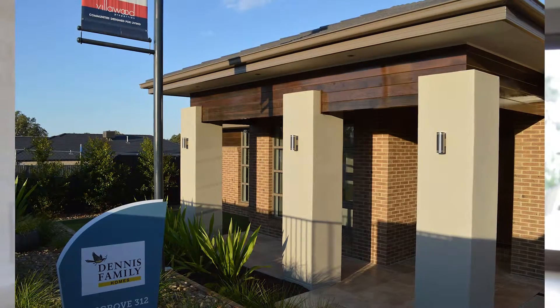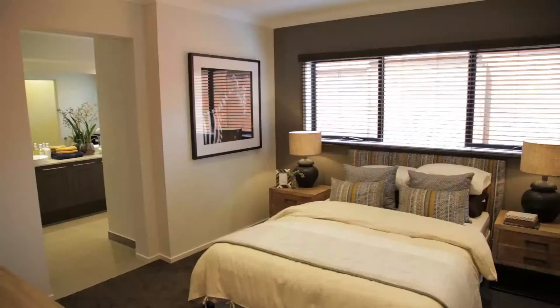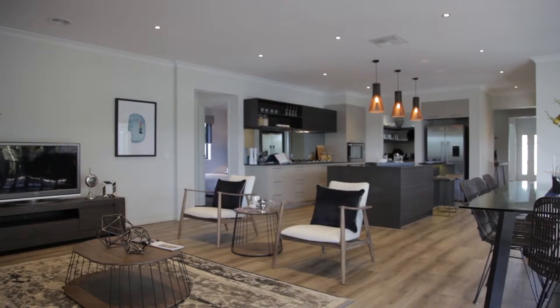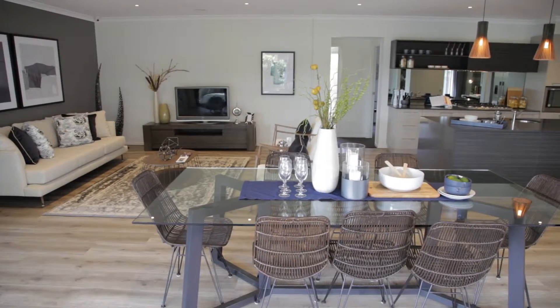Welcome to our Dennis Family Homes new displays, the Cosgrove and the Macedon, two beautiful homes that we're exceptionally proud of. Both are family homes with four bedrooms. The beauty about these two is there are different sizes available in them as well — smaller and larger for those who want a little bit more elbow room.